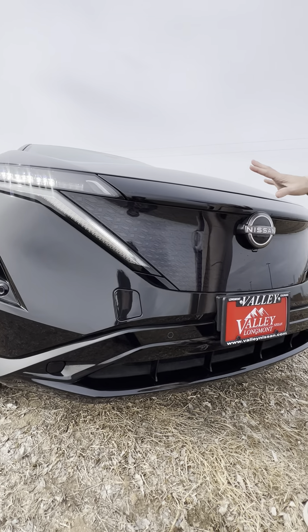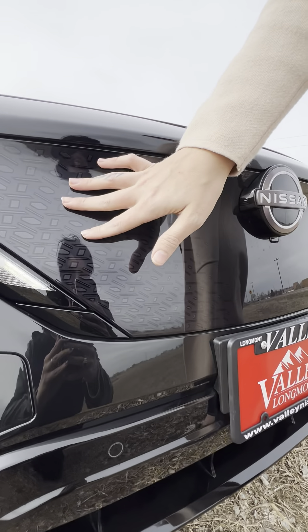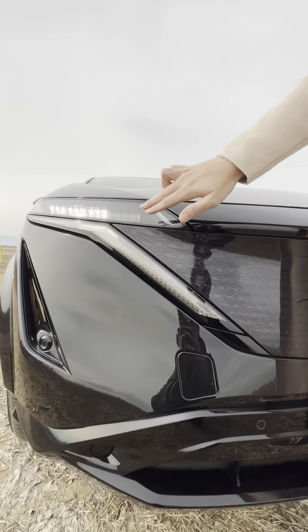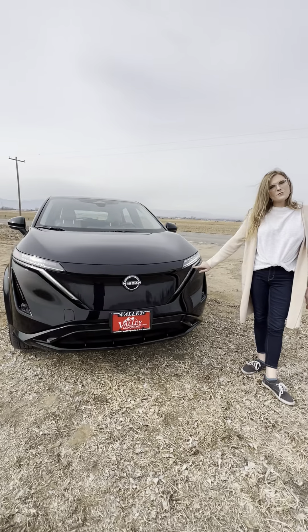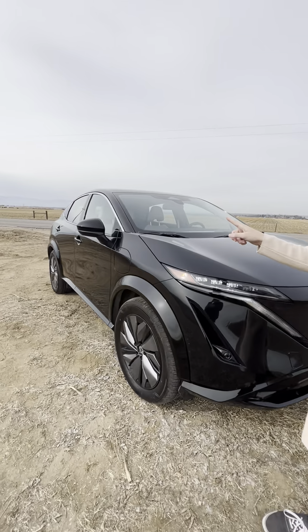Here we're going to admire the front, which has this cool Kimiko pattern. Over here we've got the new electrified V-motion grille for Nissan, which is matched on the other side and consists of the daytime running lights and the turn signals — which is super cool.